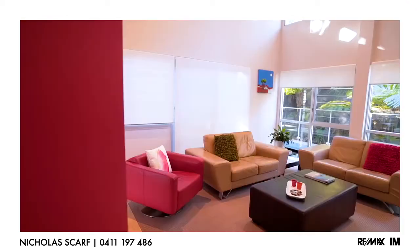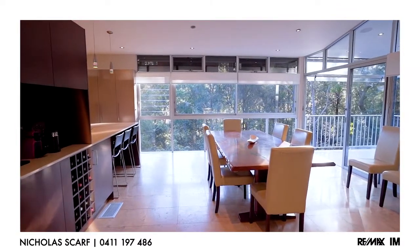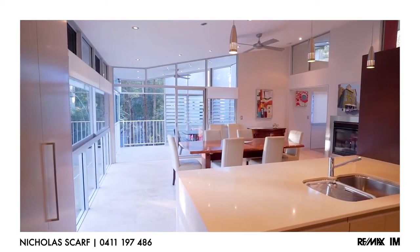The home is a combination of several exquisitely compiled elements: the architecture, the site, the quality of fixtures and fittings, and the beautiful way it's been built.